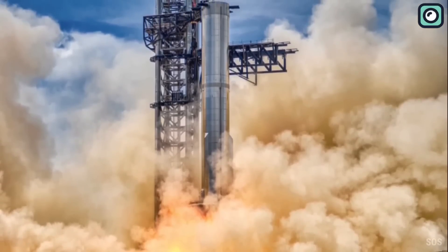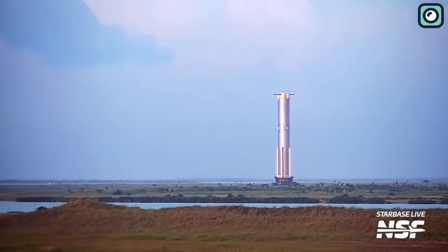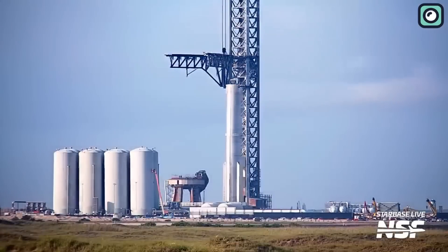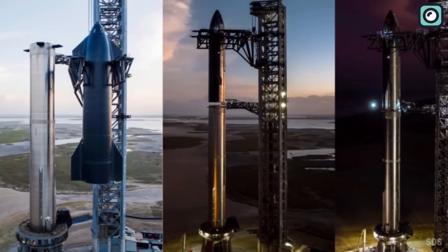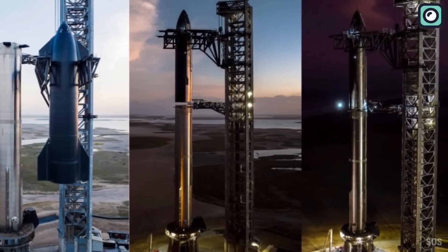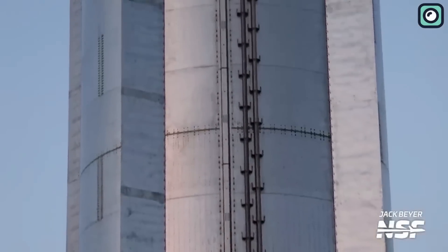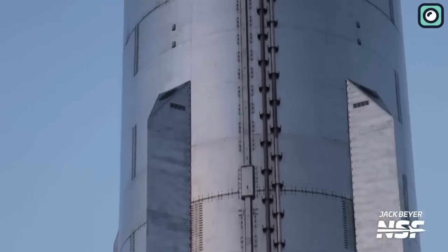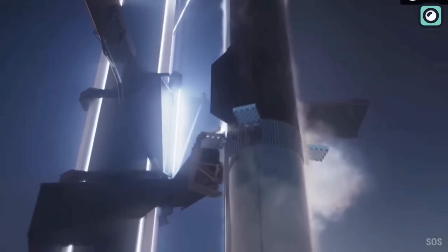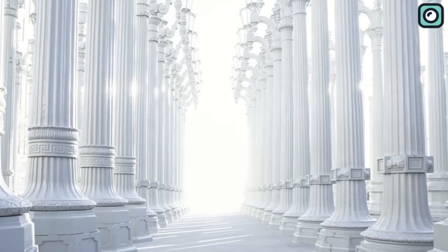Starship enthusiasts recently spotted the booster hot staging area at the Starbase site. This design marks a departure from what we've seen before — although it uses less material, it offers more room and greater structural robustness. The new design, apart from being more space-efficient, also boasts a superior shape. The idea is to add a horizontal brace around the middle of the rocket. These additions would do two things: first, redirect the flow of gases; and second, increase the structural strength of the rocket, making it more robust and resilient — just like pillars make a building strong.